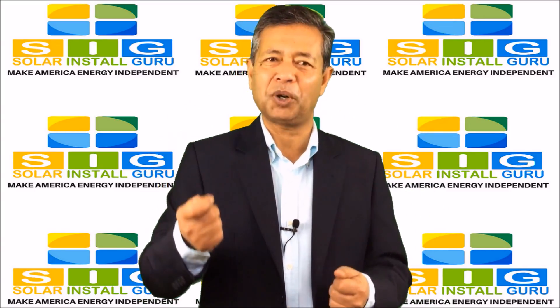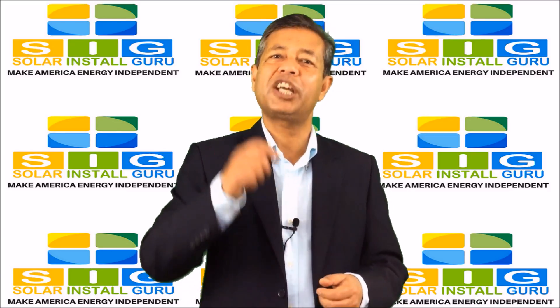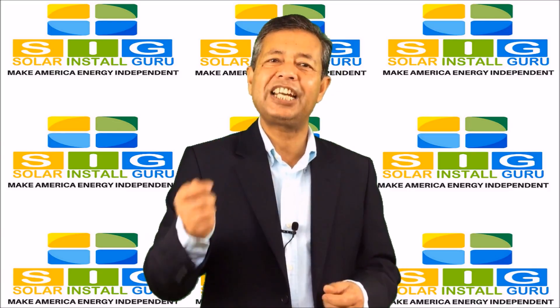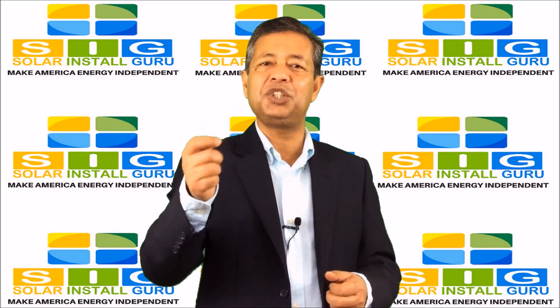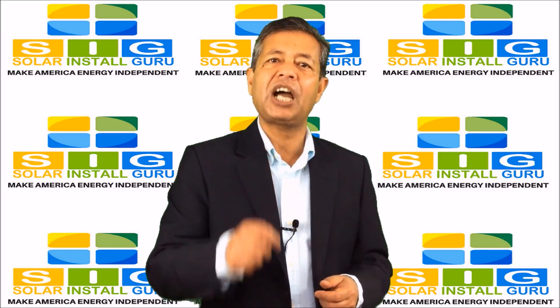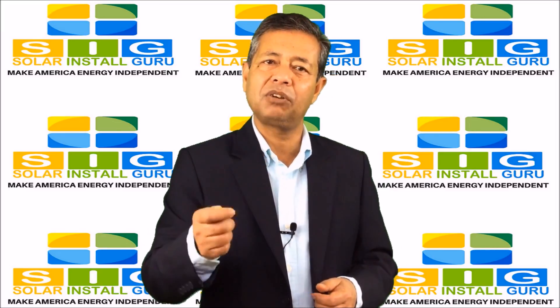How can you redeem the coupon? You can only use one coupon at a time on a standard solar energy system installation price. If you are already given a reduced rate during our special promotion, you won't be able to utilize the coupon.